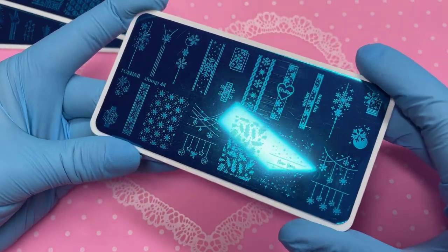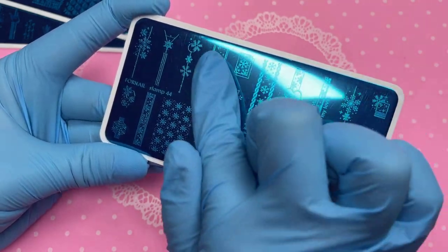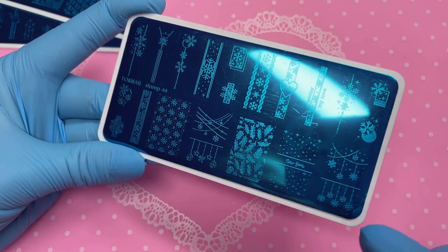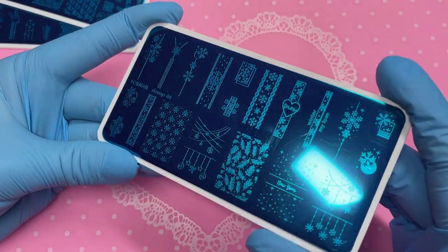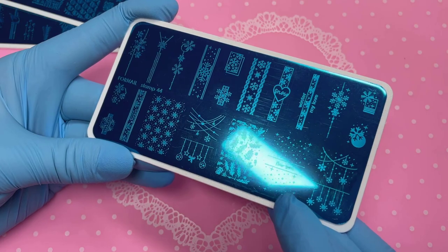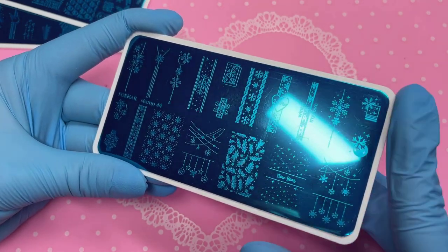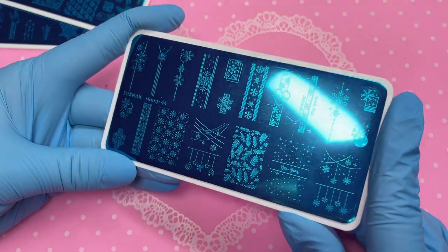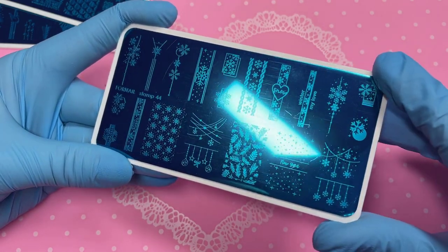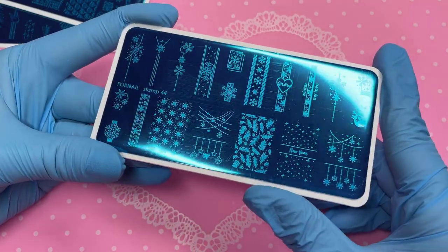First off, we've got this plate — I absolutely love this one. I love the little details it has, and this one has got to be my favorite. It looks so cute going down the nail. I also like how they incorporate some New Year stuff too, so you can make Christmas and New Year nails without needing a new plate. The snowflake is gorgeous as well, and I love the mixture between the line designs and the full nail ones.